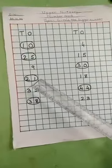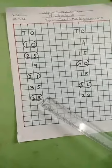Twenty-one and eighteen — twenty-one is the bigger number, you have to circle the number. Thirty-five and forty-four — forty-four, you have to circle this number. Thirty-eight and twenty-three — you have to circle thirty-eight.